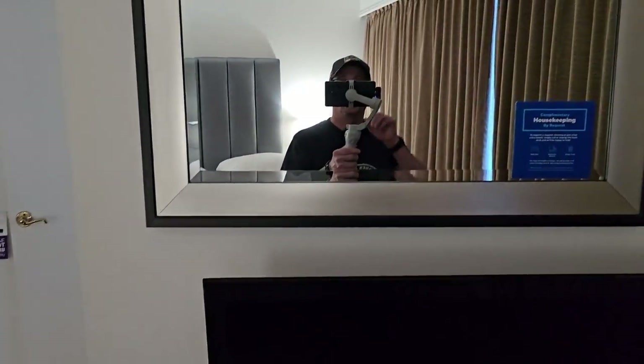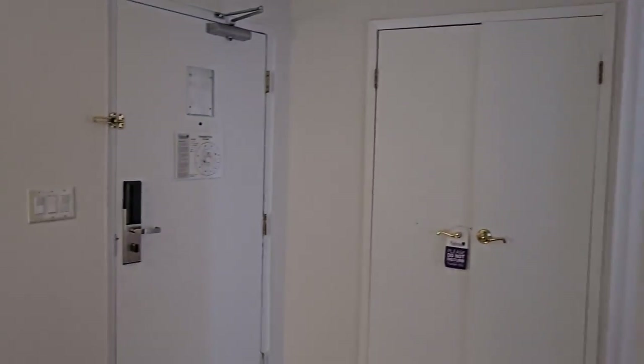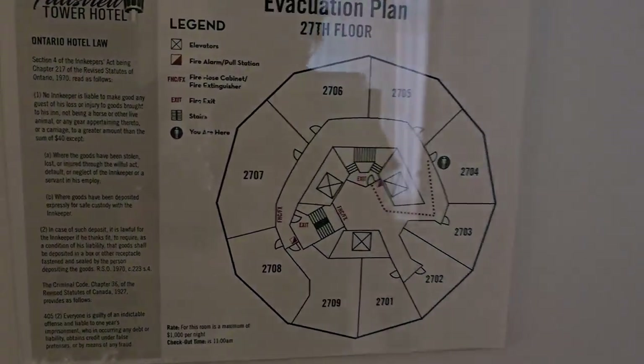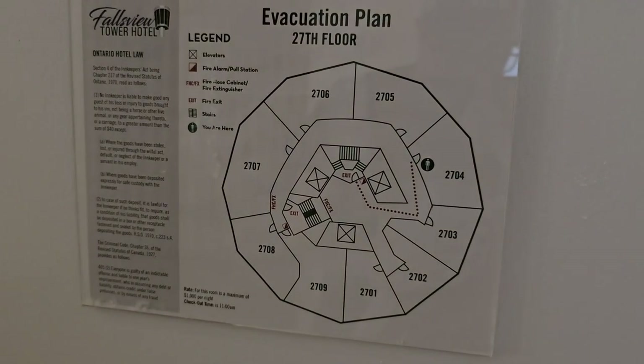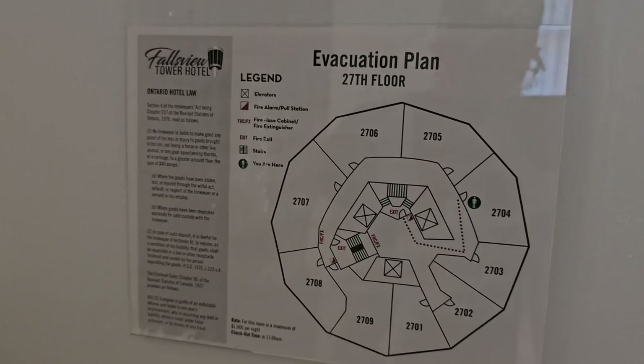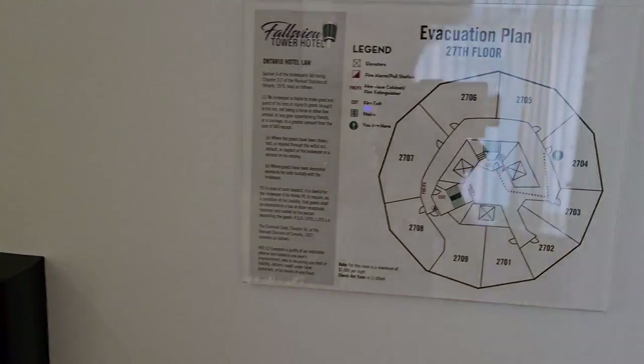Room's clean, there's a mirror. And as I said, this is a weird-shaped room. Check out the evacuation plan — see what I'm saying? There's my room. I do not want to take the stairs down from the 27th floor, so this fire alarm better not go off.